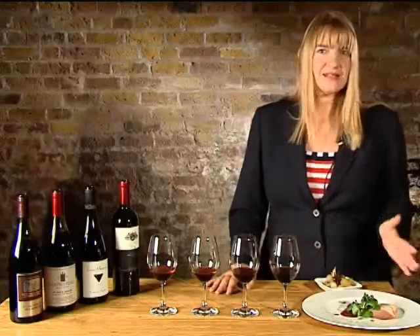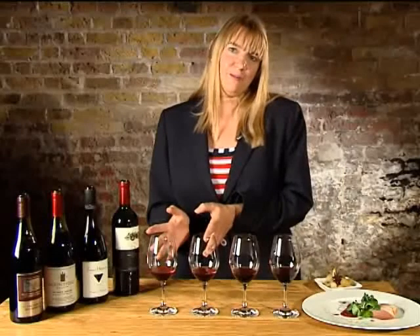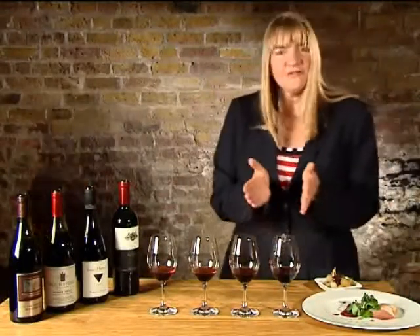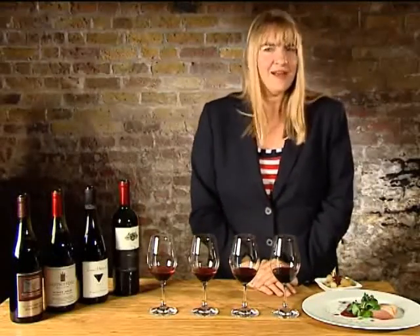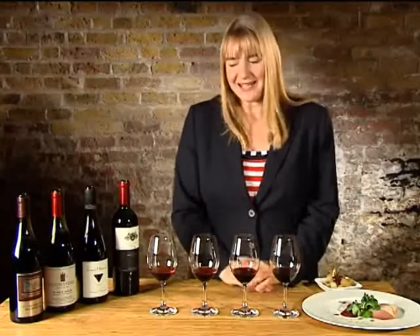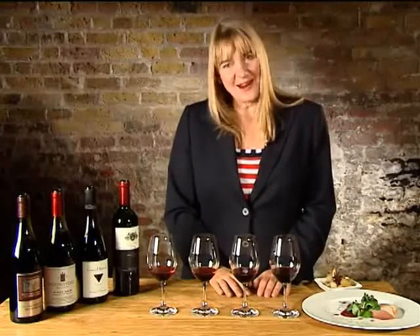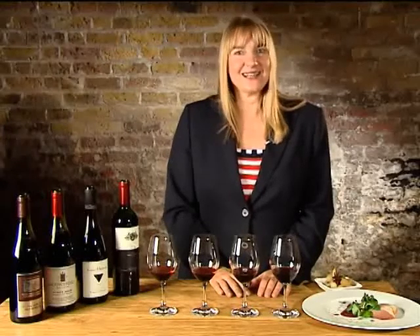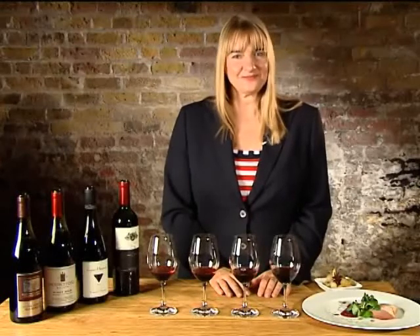Now our chef has prepared some smoked duck breast, and I think this will be a fabulous match. These gamey flavours will be perfect for our Pinot Noirs. I think maybe these gamey flavours are too delicate for the Shiraz — the Shiraz can take something like venison; that would be a perfect match. So why don't you go and enjoy different types of Pinot Noir, different types of Shiraz, and have fun comparing and contrasting. See you next time when we look at Spanish varieties Tempranillo and Italian varieties Nebbiolo and Sangiovese. Enjoy!